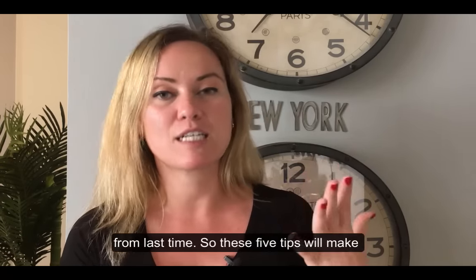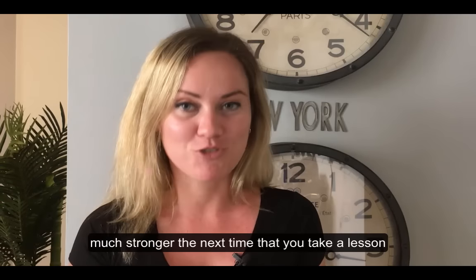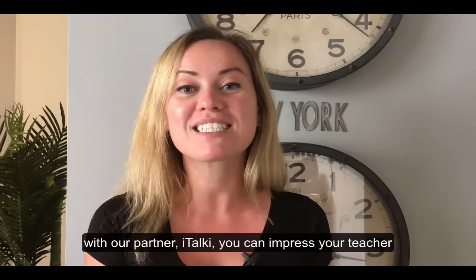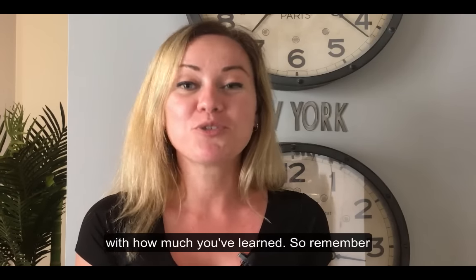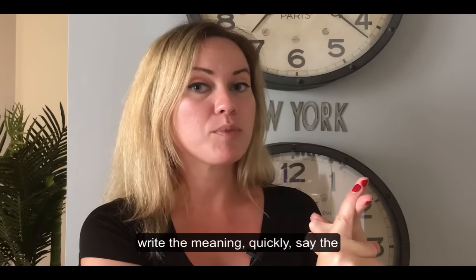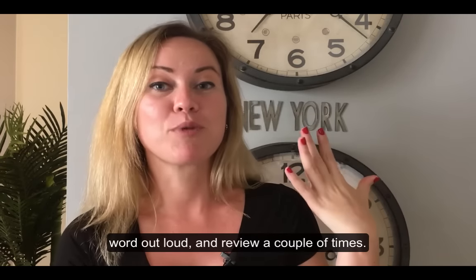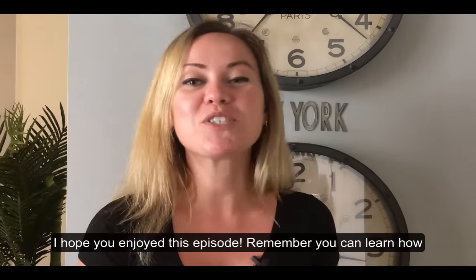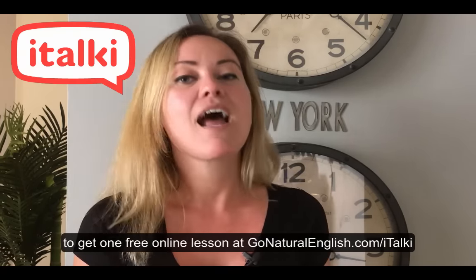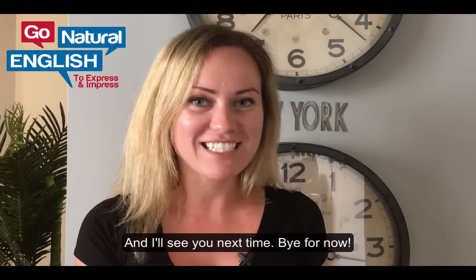These five tips will make your vocabulary in English and your fluency much stronger. Remember, the next time you take a lesson with our partner italki, you can impress your teacher with how much you've learned. To recap: write down how it sounds to you, write an example, write the meaning quickly, say the word out loud, and review a couple of times. Hope you enjoyed this episode. You can learn how to get one free online lesson at gonaturalenglish.com/italki. Thanks so much and I'll see you next time. Bye for now!